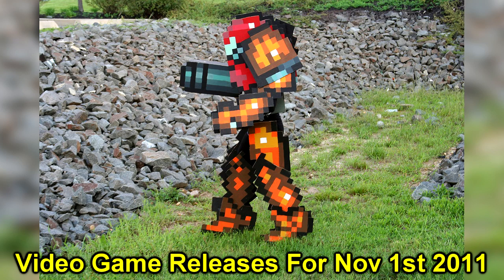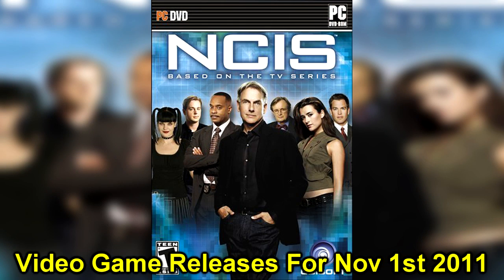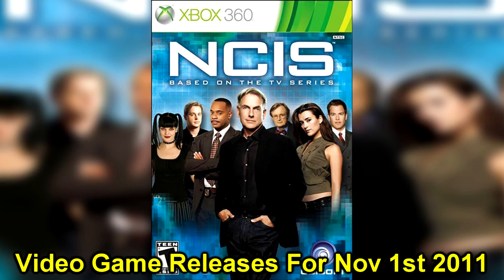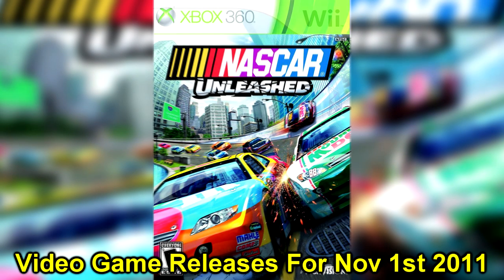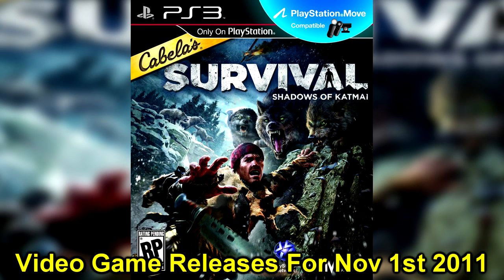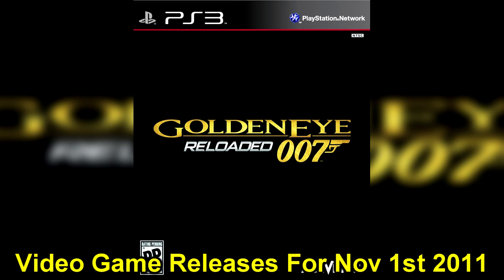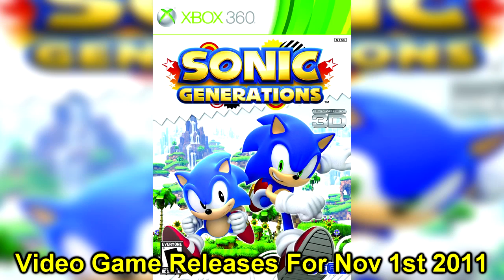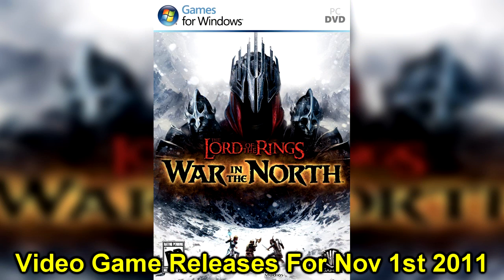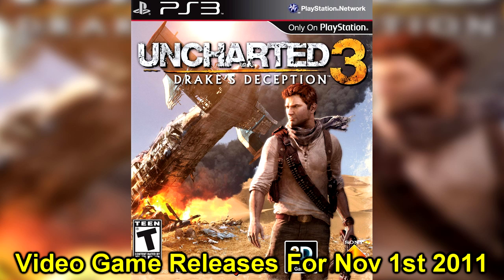That's all for the news. Here are your video game releases for November 1st, 2011. The multi-platform releases are Motion Sports Adrenaline for PS3 and Xbox 360, NCIS The Game for PC, PS3, Xbox 360, and Nintendo Wii, NASCAR Unleashed for PS3, Xbox 360, and Nintendo Wii, Cabela's Survival for PS3, Xbox 360, and Nintendo Wii, GoldenEye 007 Reloaded for PS3 and Xbox 360, Sonic Generations for PC, PS3, and Xbox 360, and Lord of the Rings: War in the North for PC, PS3, and Xbox 360. The PS3 sees a release of the hotly anticipated Uncharted 3.